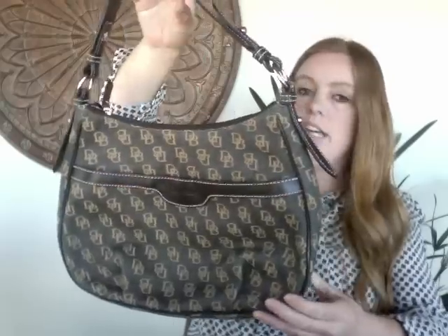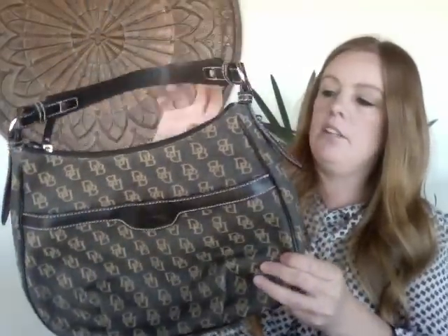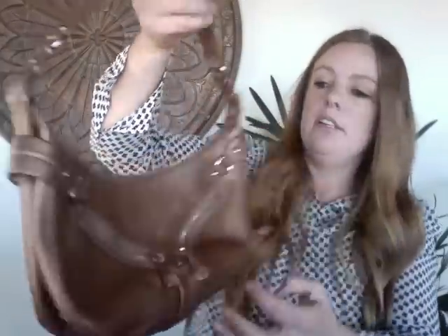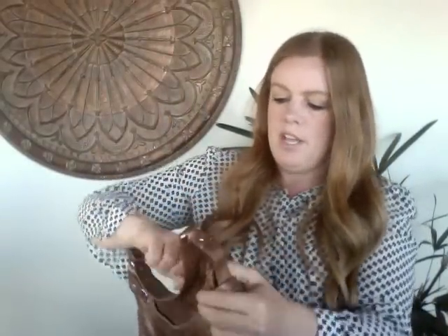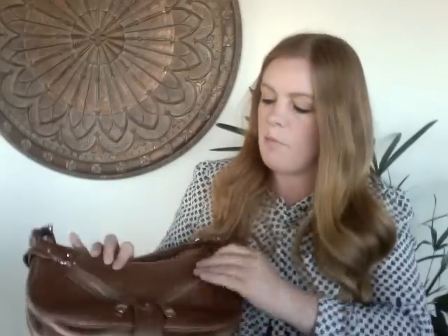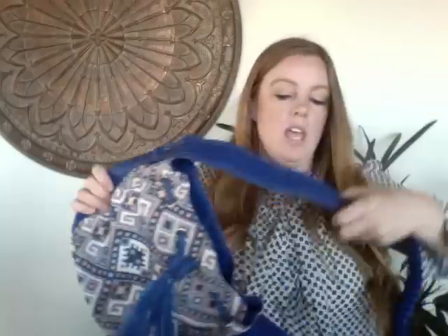Next is another Dooney & Bourke in really great condition — very little if any signs of wear. I've had it listed for a while with a few likes but it hasn't sold yet — maybe the brown and tan color isn't as popular. I'm hoping to get about $40. I also have a Cole Haan in a pretty bronze color — I love Cole Haan products. It's about a 7 out of 10 with light signs of wear, cleaned up with leather conditioner. It's on the smaller side so I'm only expecting about $35.